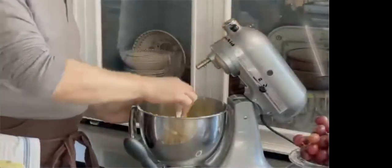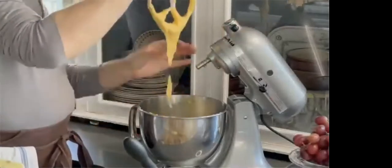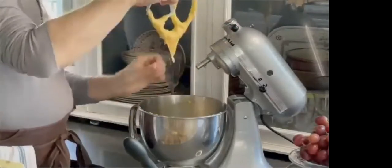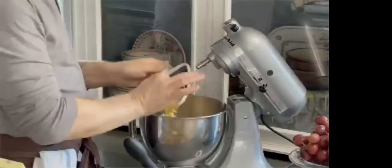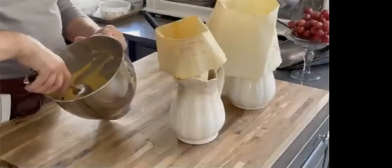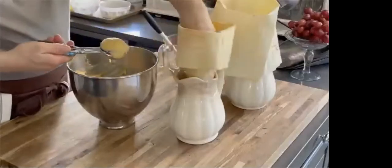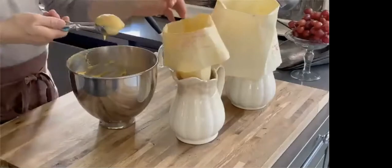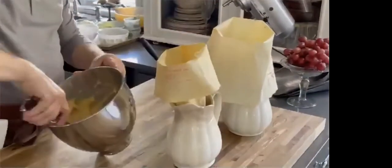The best way to test this dough to see if it's done is to pull your spatula out. If your dough hangs off of your paddle, it's done. Now we're going to scoop this into our pastry bag. The easiest way to do this is to set your pastry bag in some type of vessel and use an ice cream scooper to scoop the batter into the bag.